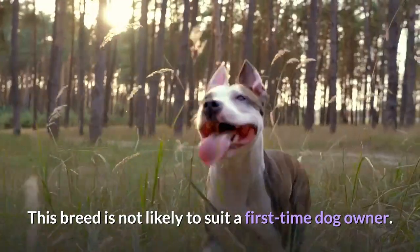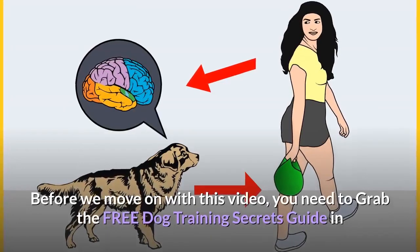This breed is not likely to suit a first-time dog owner.